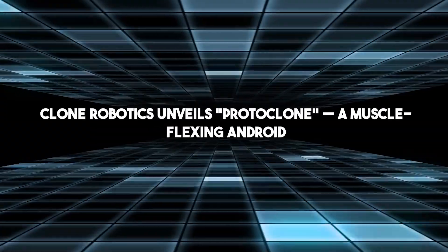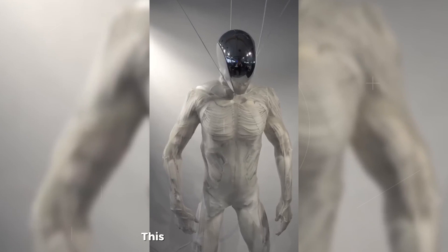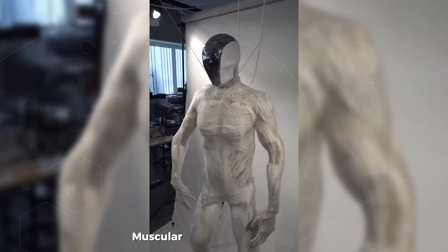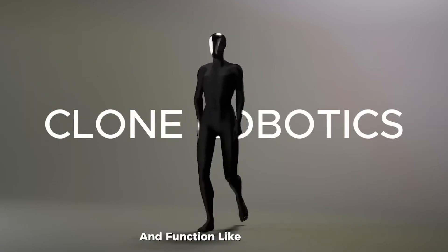Clone Robotics has unveiled the Proto-Clone, a muscle-flexing android. The company previously stunned audiences with its hyper-realistic robotic torso, and they're back at it again — this time going full body with their new creation. This isn't your average android. The Proto-Clone is Clone's first full-body musculoskeletal humanoid robot, designed to mimic human anatomy as closely as possible, meant to move and function like a real person.